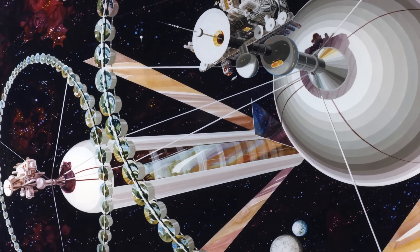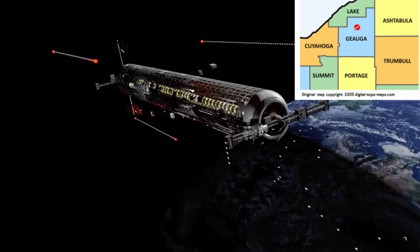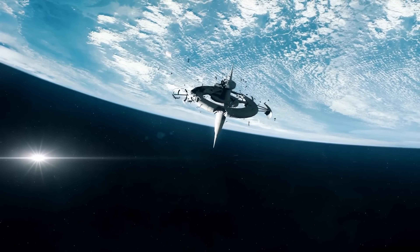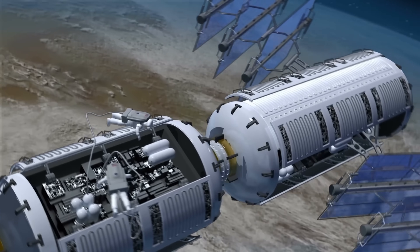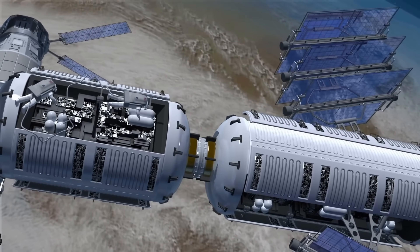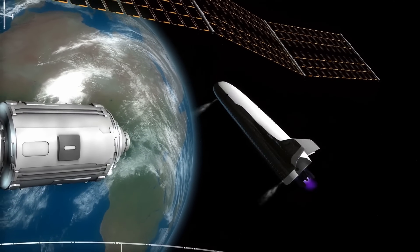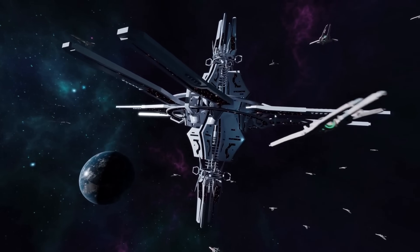Concepts such as inflatable modules from Bigelow Aerospace, 3D-printed lunar bases, and rotating space stations for artificial gravity are being explored to enhance livability. On Mars and the Moon, potential habitats could be built using regolith-based construction or lava tube shelters to protect against radiation and extreme temperatures. These advancements will be critical for deep space exploration, colonization, and sustaining human life beyond Earth.